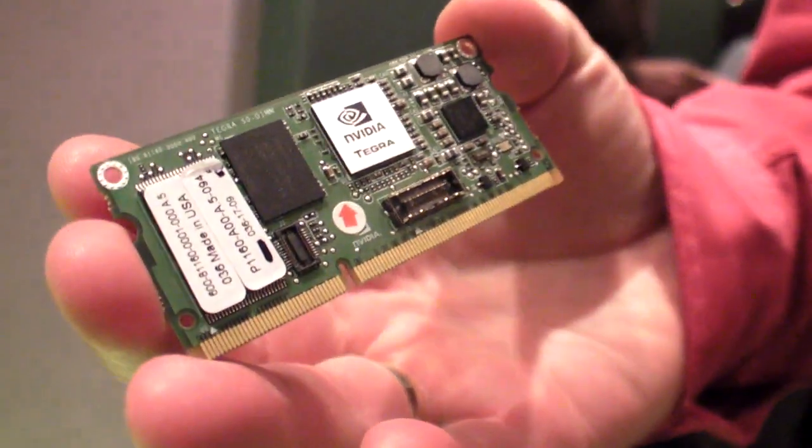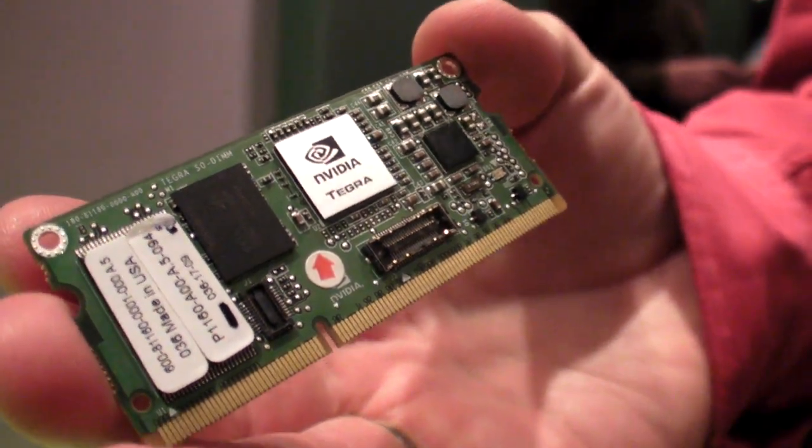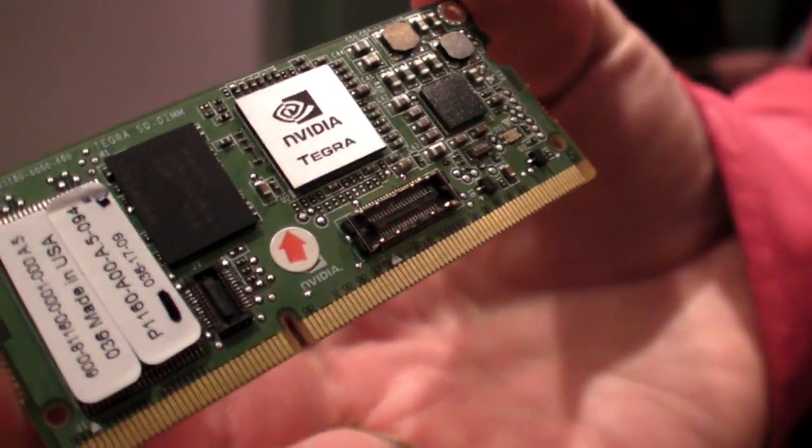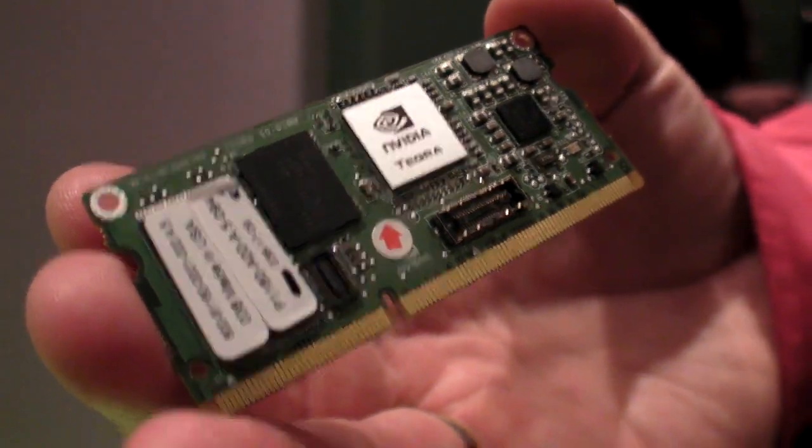This is a Tegra — a full HD computer. It's got the computer on a chip, which is our Tegra processor. It's got memory, flash, DRAM, and all the power management. All the devices we'll show you in just a moment are based on this.